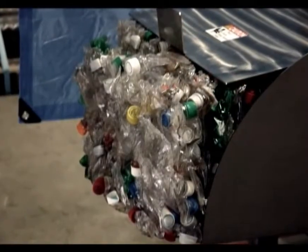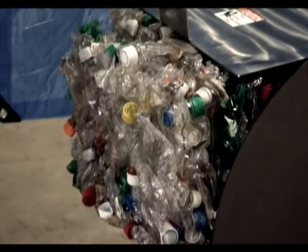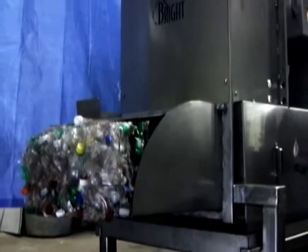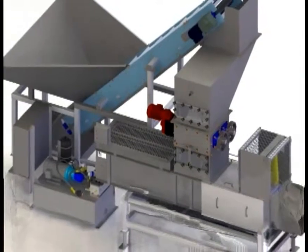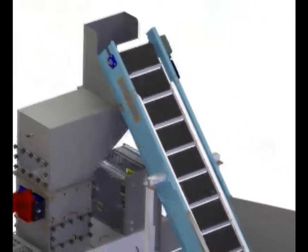Our standard finger-guarded discharge extension guides the compacted, dry product into your desired containment system or onto an additional conveyor system to move the product to its final destination. Bright Technologies can design and fabricate systems with customized hoppers, conveyor feed systems, in-line perforators, and include photo-eye operation of all support equipment.